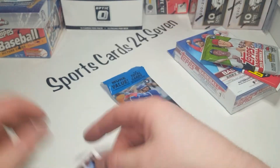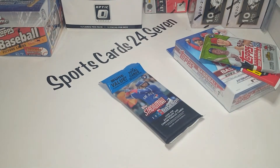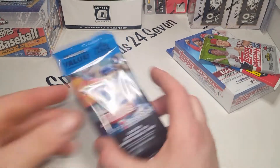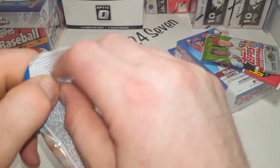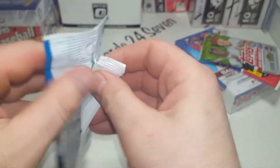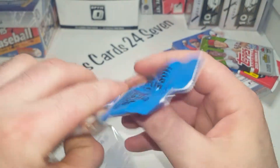2020 Stadium Club - it's got one of these security badges in the back. Call me crazy, but whenever I've had these security badges in these packs, I've never really pulled a great card.